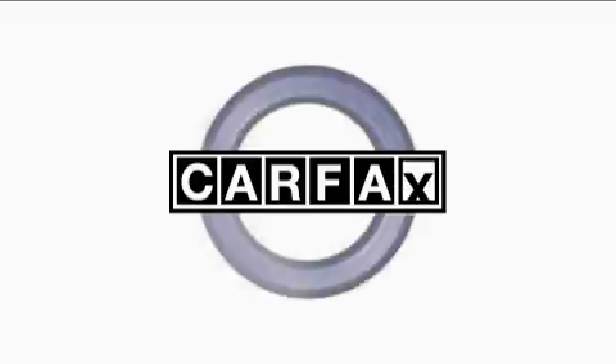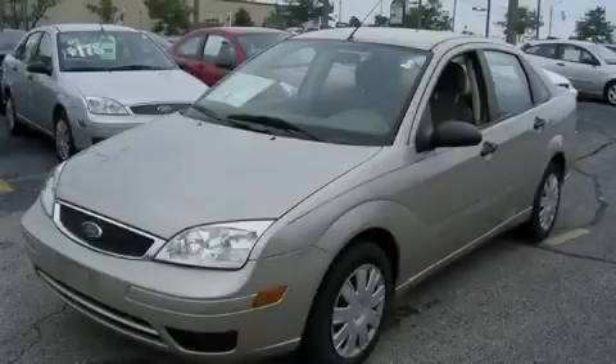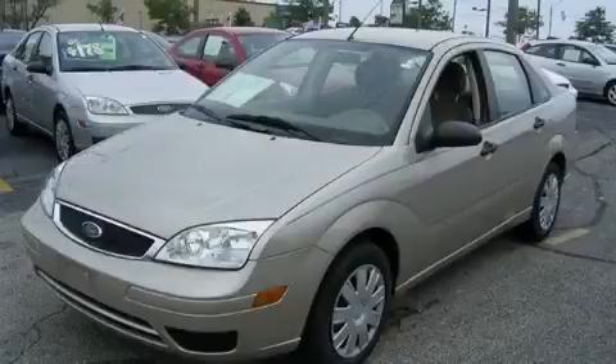This Ford has had only one owner and it qualifies for the Carfax buyback guarantee. Call now to find out how you can own this breathtaking car.